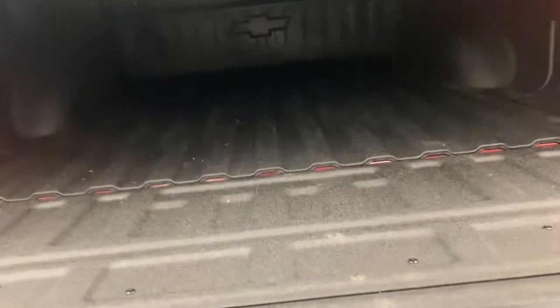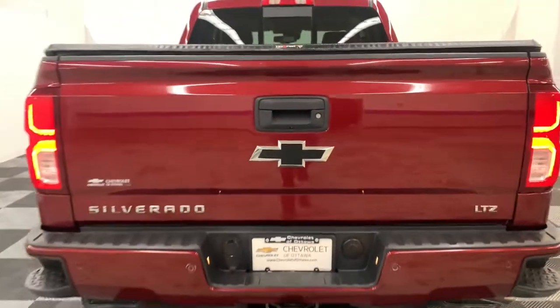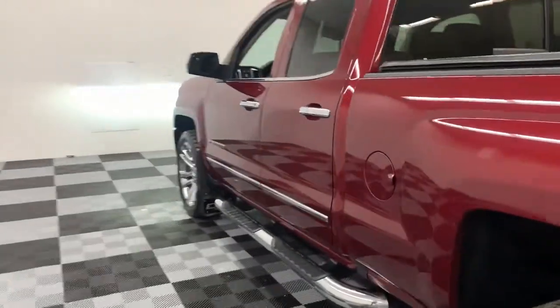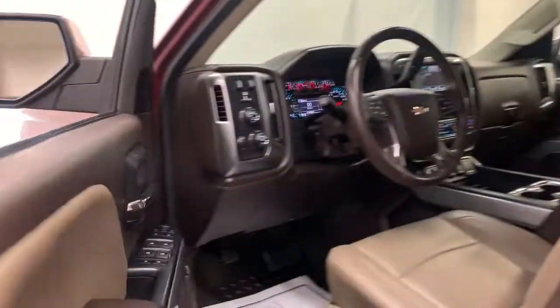The following are some of this vehicle's highlighted options: steering wheel audio controls, electronic stability control, seat memory, trip computer, power windows, bucket seats, four-wheel disc brakes, and power steering.